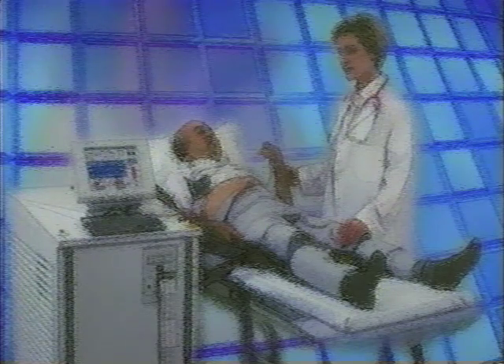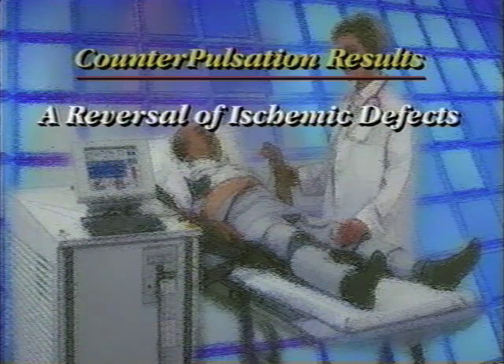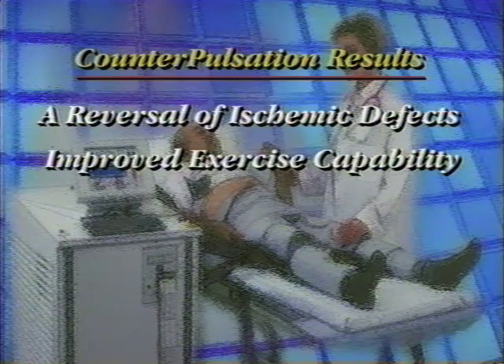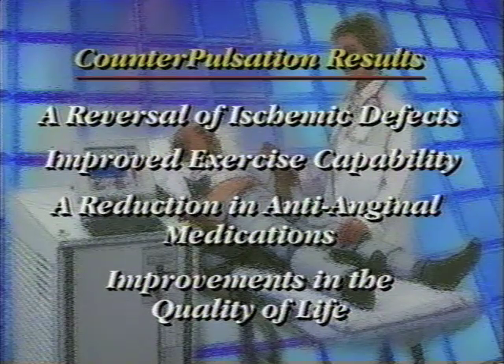Counter pulsation has produced the following positive effects in patients with coronary artery disease: a reversal of ischemic defects as shown by thallium scans in stable chronic angina patients; improved patient treadmill exercise times; a reduction in the amount of anti-anginal medications; and a general improvement in quality of life.